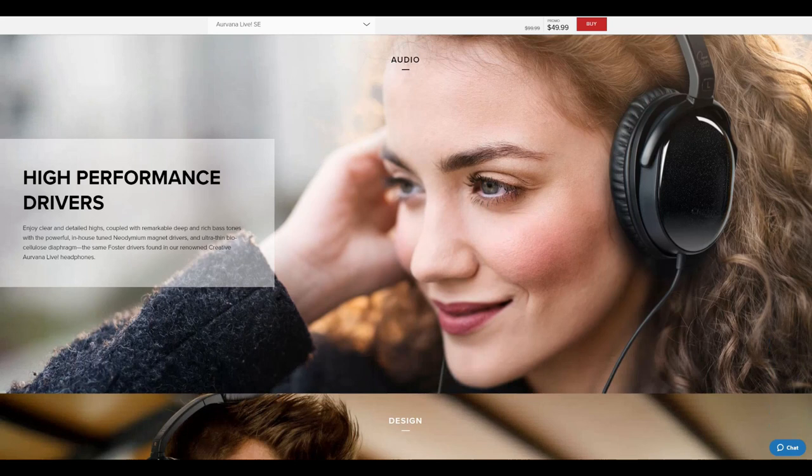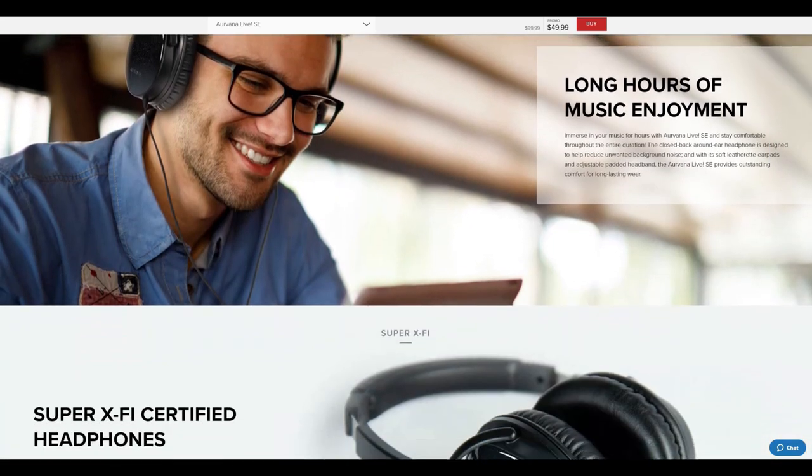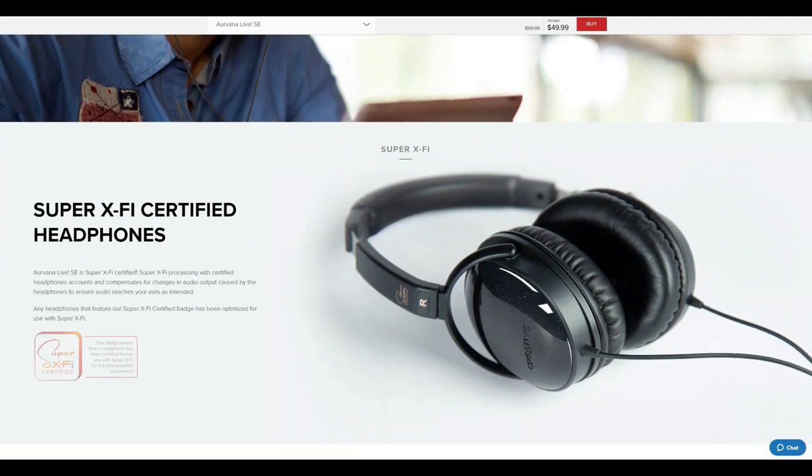The SE is $50. Why is this series of headphones well-regarded among audiophiles, and is it all just hype?